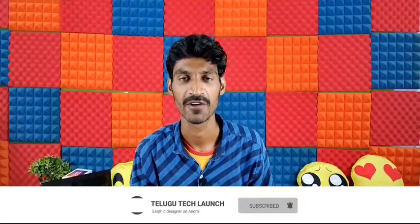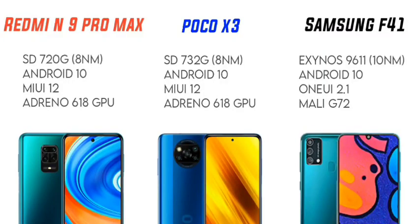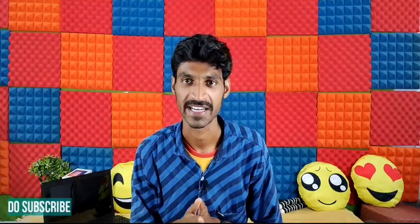Both the Redmi Note 9 Pro Max and POCO X3 offer good gaming and good graphics performance. The POCO X3 takes first place for performance and gaming, the Redmi Note 9 Pro Max takes second place, and the Samsung Galaxy F41 is in last place.